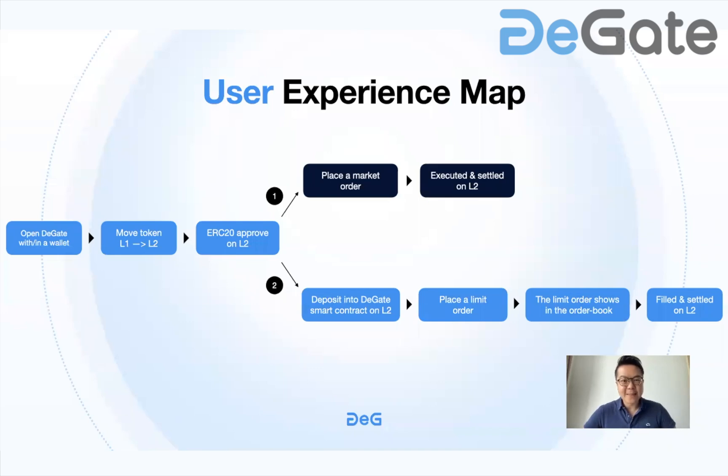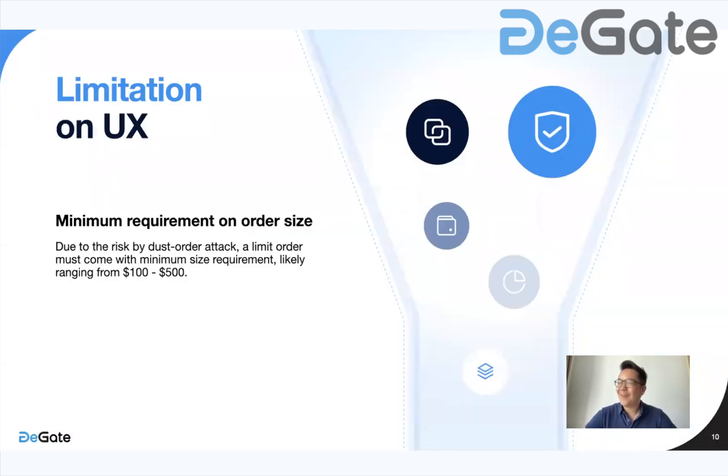How is this going to look from the perspective of the user, for market orders and limit orders? First, if you open DeGate with a wallet, you move the token you want to trade from layer 1 to layer 2, then approve it — ERC-20 approve on layer 2. If you're placing a market order, you place it — very similar to existing systems — and then settle it on layer 2. If you are placing a limit order, you deposit it into the DeGate smart contract on layer 2, place the limit order, the limit order shows in the order book, and finally if it goes through, it's filled and settled on layer 2.